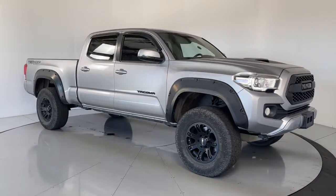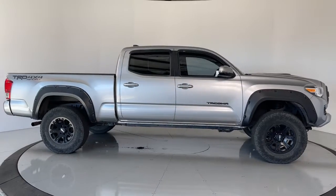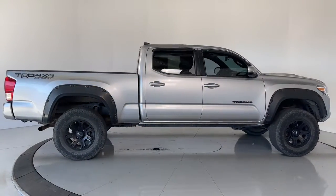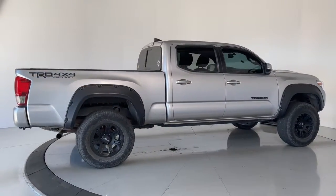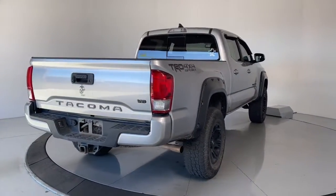Look no further than the 2017 Toyota Tacoma. This vehicle still has fewer than 90,000 miles on the clock, so it won't last long. You'll be comfortable, connected, and focused on the road or trail ahead in this capable Tacoma.